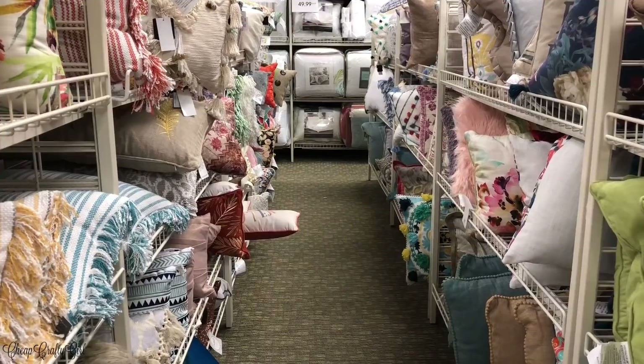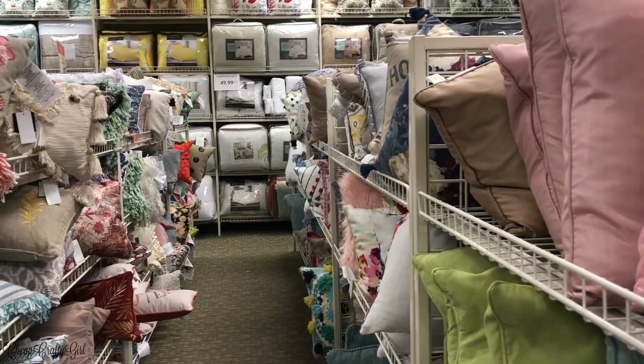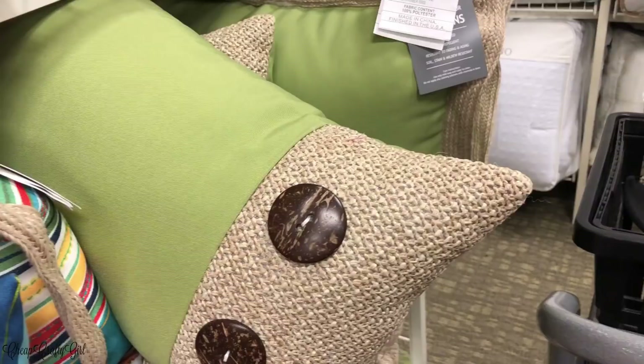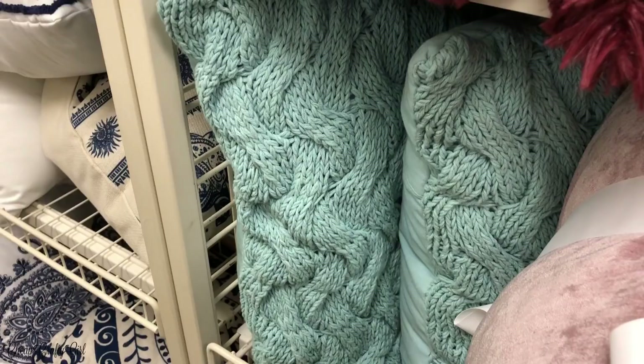These are the standard blue pillows that came with my couch. When I went to Stein Mart for that shop-with-me video, I found all those amazing pillows and I wanted to go back and finish buying what I needed for my living room. Pillows are so expensive — I ended up spending a hundred dollars on this trip.